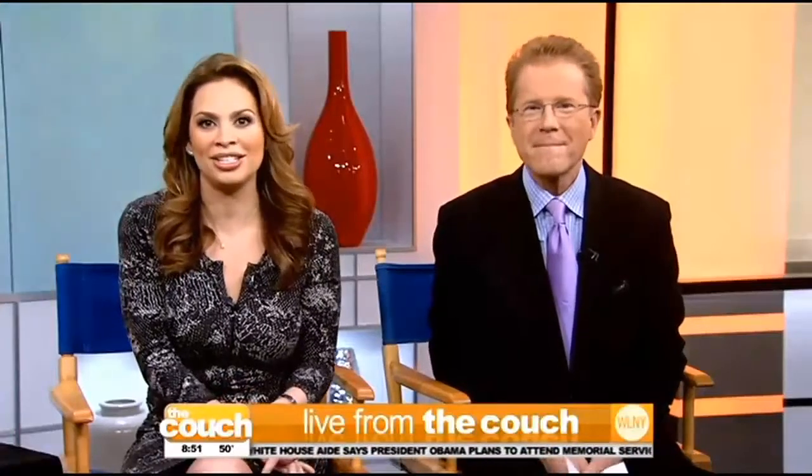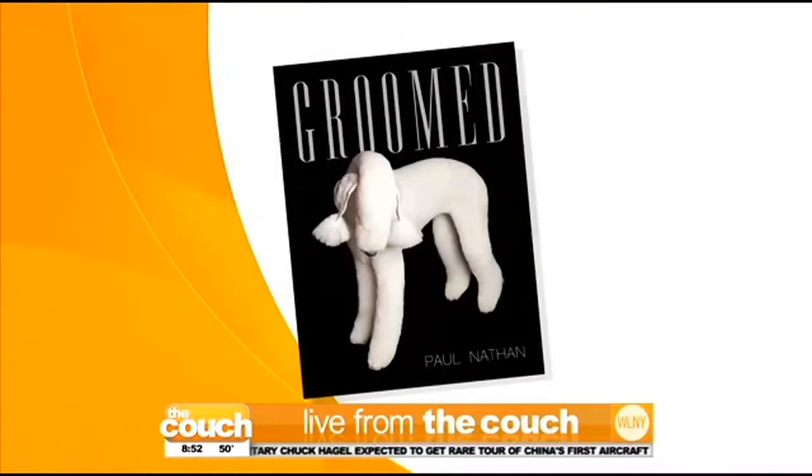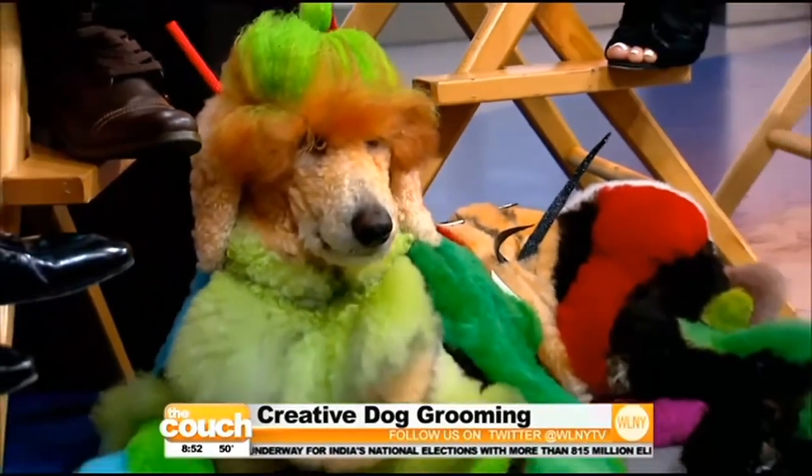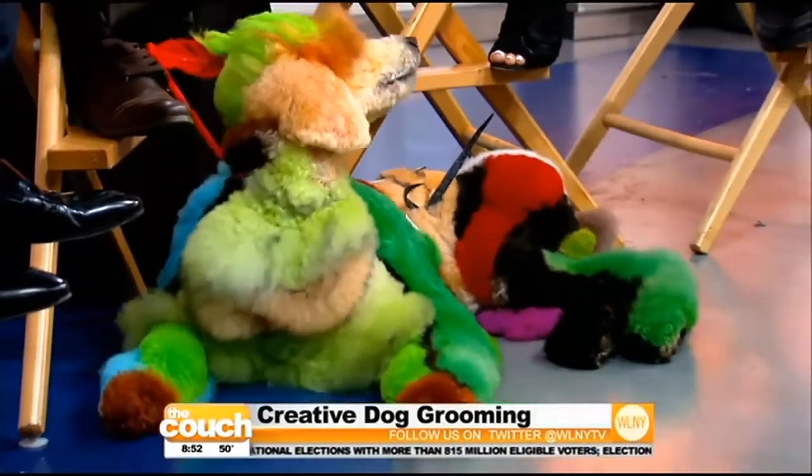This dog grooming goes well beyond just clipping nails and cutting some hair, and the creative grooming was on display at the Intergroom trade show that took place just this past week. We are joined now by two participants from the show with their groomer and photographer Paul Nathan, who just published his book chronicling grooming. Welcome! This is great. Now tell me — who's this fellow right down here? This is Jay. Jay is amazing! Wow, this is incredible. And then in your lap you have little Gucci?